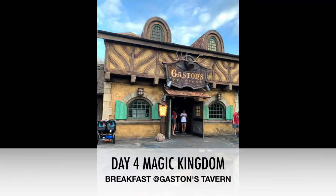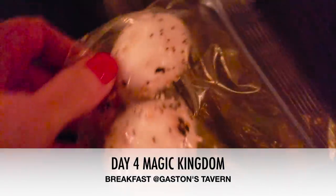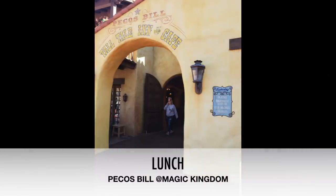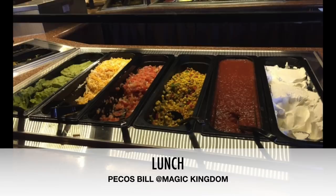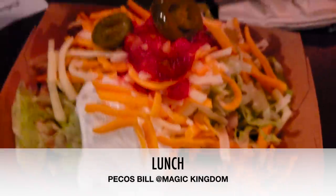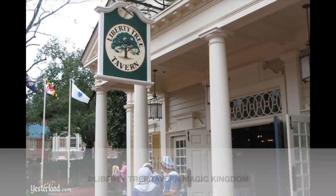Day four, we went to Magic Kingdom. We had breakfast at Gaston's Tavern — not keto-friendly except for the coffee — the family got massive cinnamon rolls. I brought my own Perfect Keto collagen and added it to my coffee, then had my two boiled eggs and was set to go. For lunch, one of my favorite finds at Disney World: Pecos Bill at Magic Kingdom. They have a full bar and you can get a side of chicken or beef that counts as a snack on your meal plan, then load up with all the toppings you want — delicious and so filling, just one snack credit.